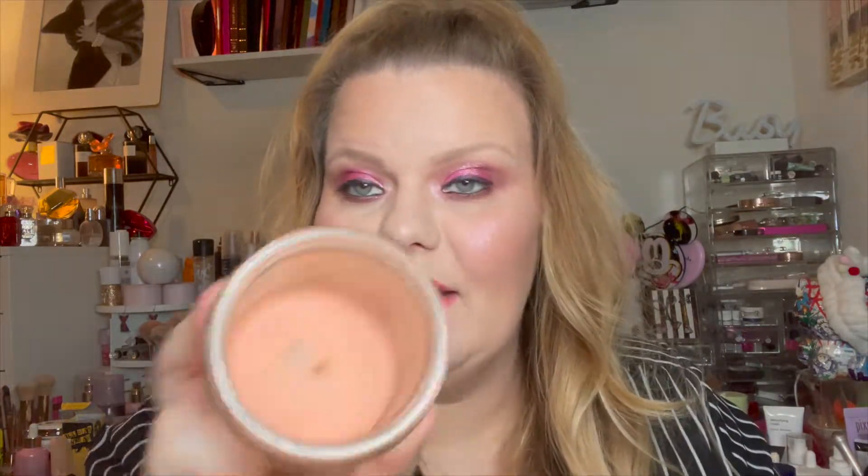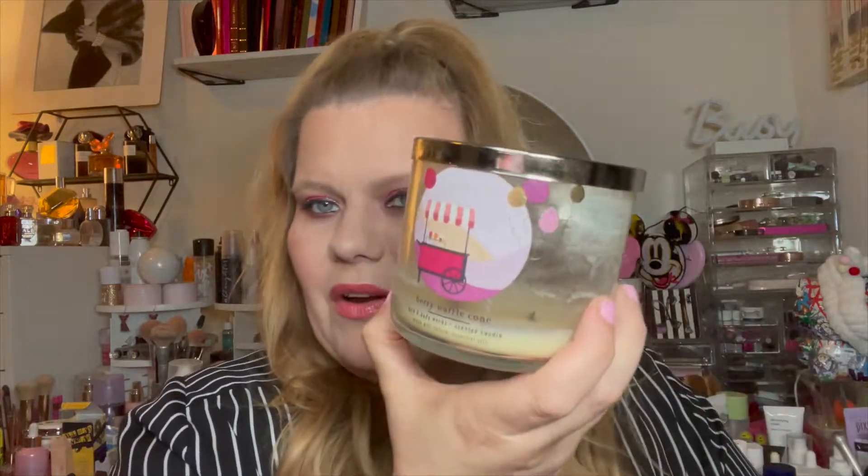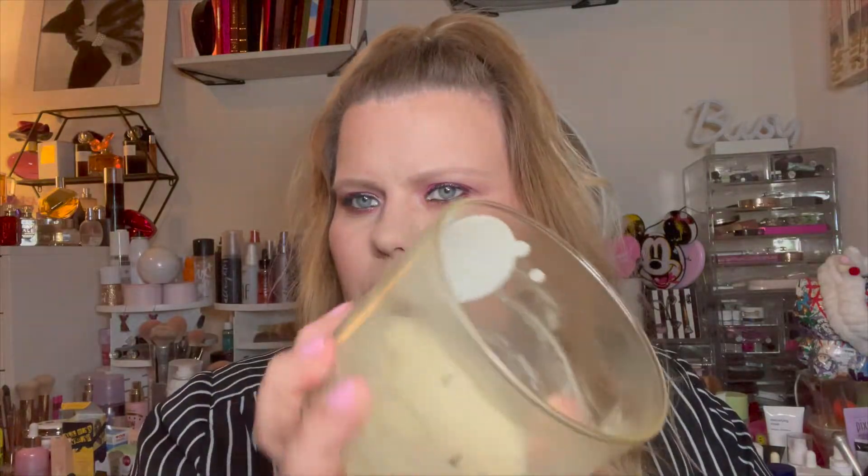This is a candle from Bath & Body Works — market peach. It burned pretty clean to the bottom and smells amazing. I only get the little ones when they're on sale when they change seasons. This is berry waffle cone from Bath & Body Works — also burned to the bottom, clean, no issues, no smoking. I don't understand because the other ones have essential oils too, so I don't know why some smoke and others don't.